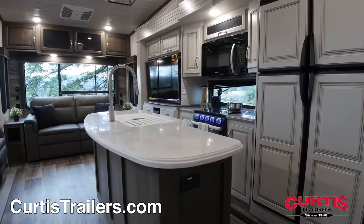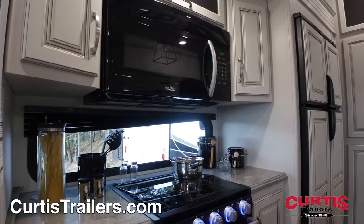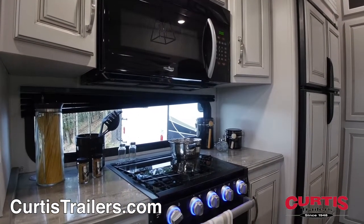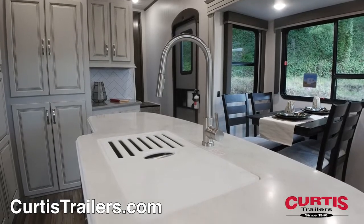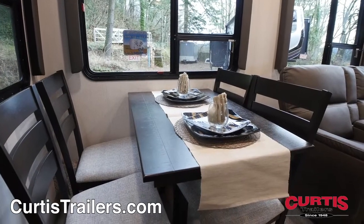Inside the trailer you'll find an open floor plan that leads you straight to the kitchen, fully equipped with a microwave, three-burner cooktop, an island with dual basin undermount sink, and a 12 cubic foot refrigerator, all next to the freestanding dinette with seating for four.